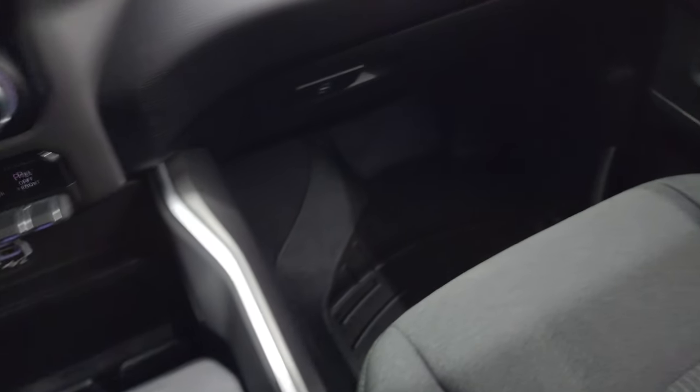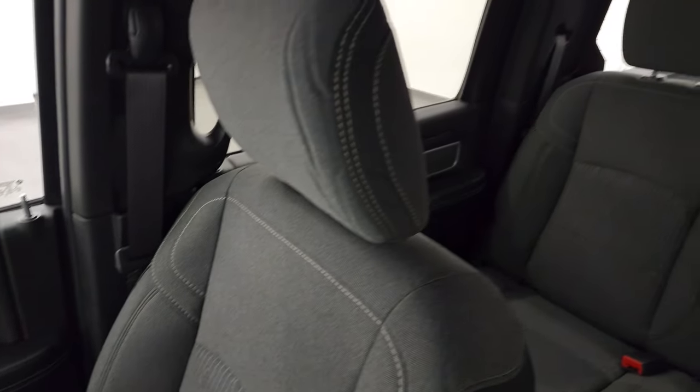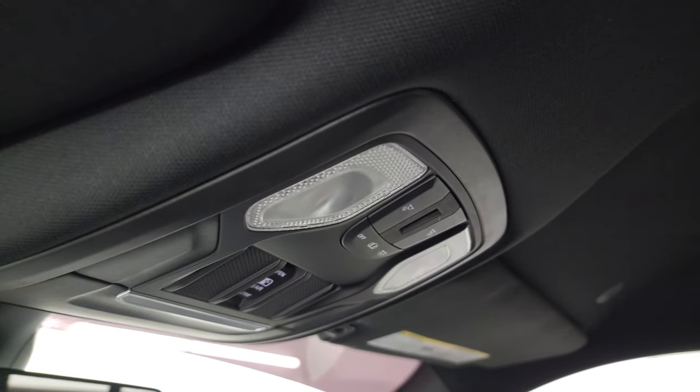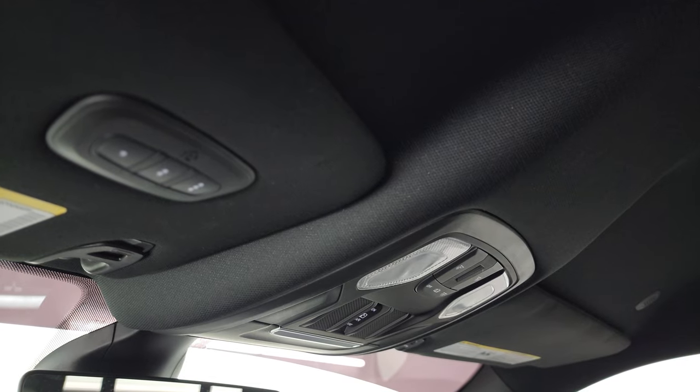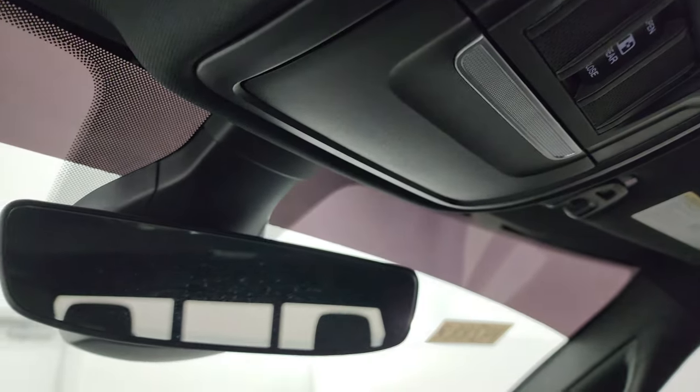Passenger side floor mat and seat are in excellent condition — no rips or tears. Once again, this truck smells very clean inside. Look at this headliner — it is like new. You get map lights up here, power sunroof button, rear window button, and HomeLink buttons for your garage door, security systems, and lighting systems, plus an auto-dimming mirror.